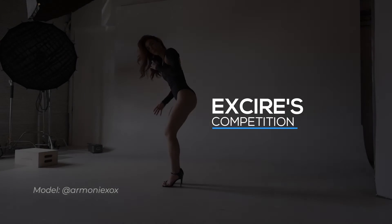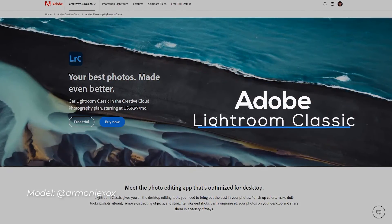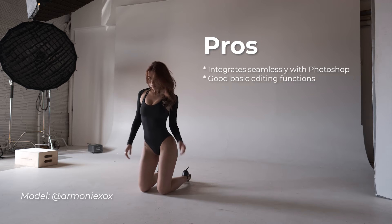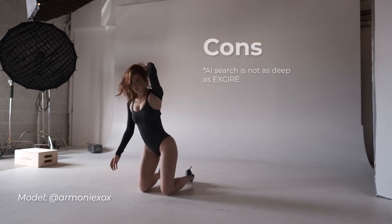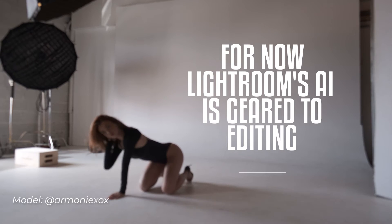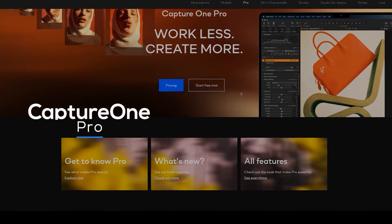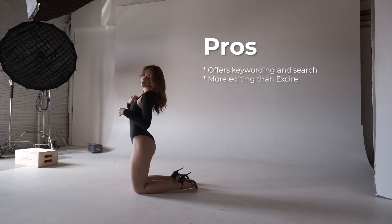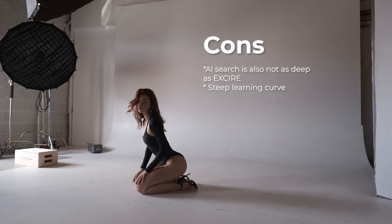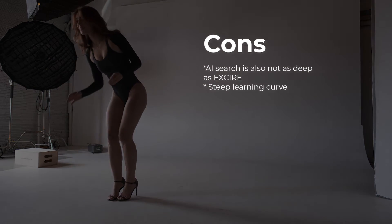EXCIRE Photo isn't the only player in the photo culling game. Adobe Lightroom Classic is a powerful all-in-one management, editing, and organization solution that integrates seamlessly with Adobe Photoshop. Lightroom has keyword tagging and search functions, but lacks the advanced AI capabilities of EXCIRE. Capture One Pro is another professional-grade option with excellent image processing and cataloging tools. Like Lightroom Classic, it offers keywording and search but lacks EXCIRE's AI-powered approach. Capture One Pro also comes with a subscription-based model and a very steep learning curve.